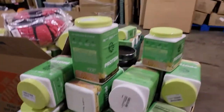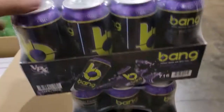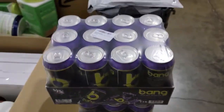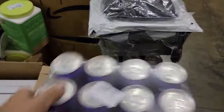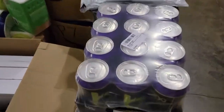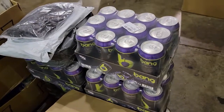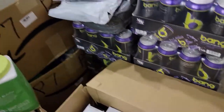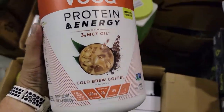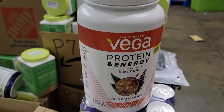We bought some Bang energy drinks — cases of Bangs. They go for about $20 on Amazon, so we're not going to sell them on Amazon because we're not going to be able to ship them for that. We'll just sell them at our yard sale that we have every first and third Saturday of every month. Some of this stuff expires September 24th, but put it up on eBay and we should get about $20 to $25.